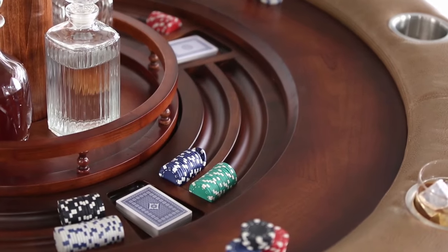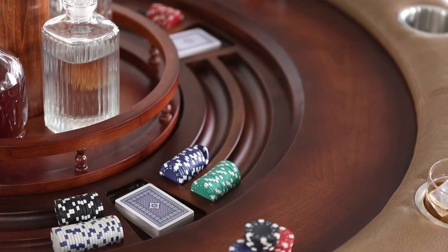A poker chip vault and card storage area also sits beneath the card playing surface to further enhance functionality.